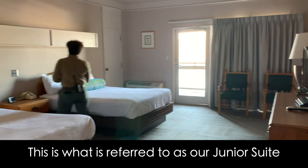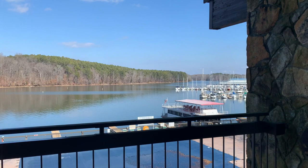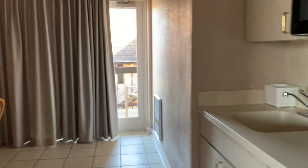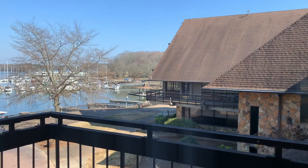We're going to stop here. This is what is referred to as a ginger suite, because you can see there's a little kitchenette over here. Each one of our rooms — look at how huge this is — they all face the water. That is awesome. And look at how big this kitchen is. And there's another little patio out here. Really neat. And that looks out onto the marina as well.